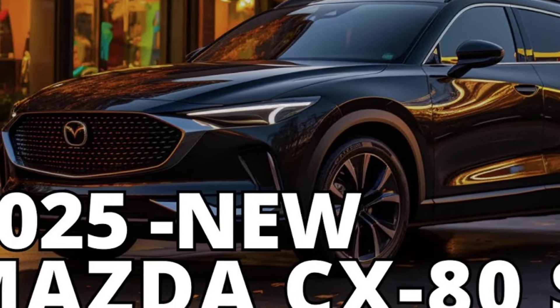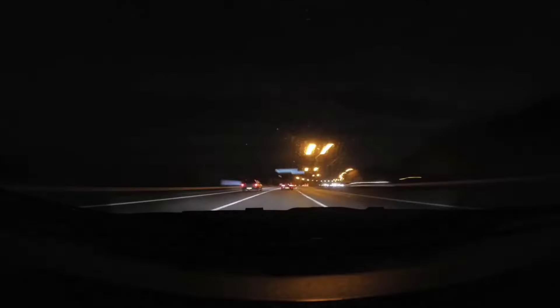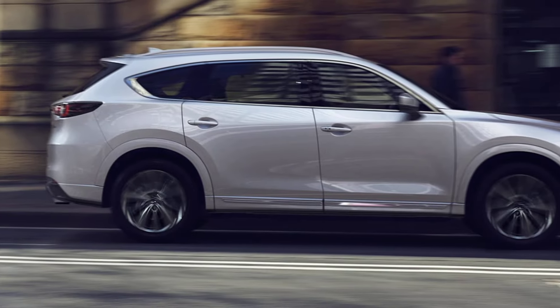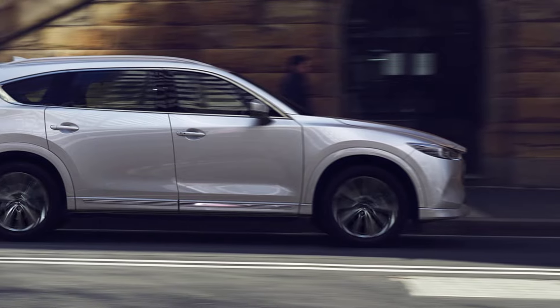The 2025 Mazda CX-80 is expected to go on sale sometime in late 2024 or early 2025. Pricing has not yet been announced, but it is expected to start around $40,000.